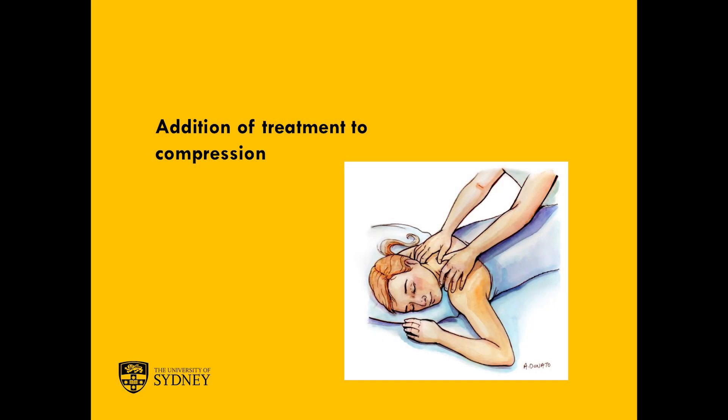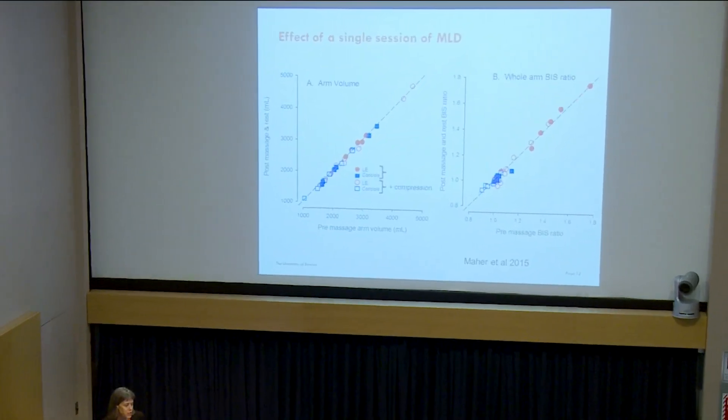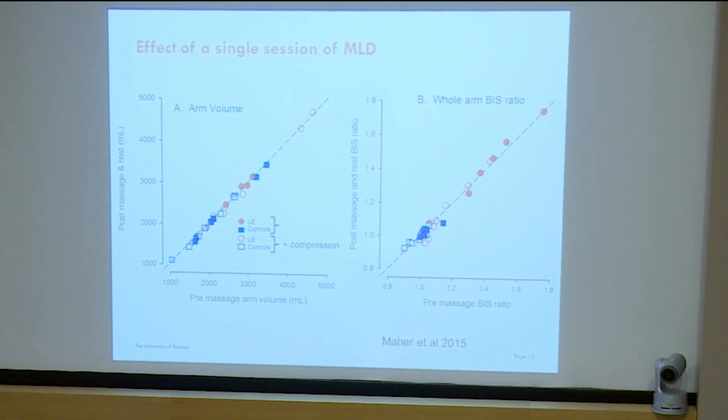The next thing to consider is the addition of other treatments to compression. We did a single session study — a master's student of mine — looking at the effect of massage on upper limb lymphedema. Participants came in, were quiet for half an hour, had a full lymphedema massage, and then half were randomized to compression afterward, half not. Looking at pre-massage arm volume, post-massage and rest — there was no change. If anything, the controls who had no lymphedema were slightly more responsive to massage than the lymphedema patients.